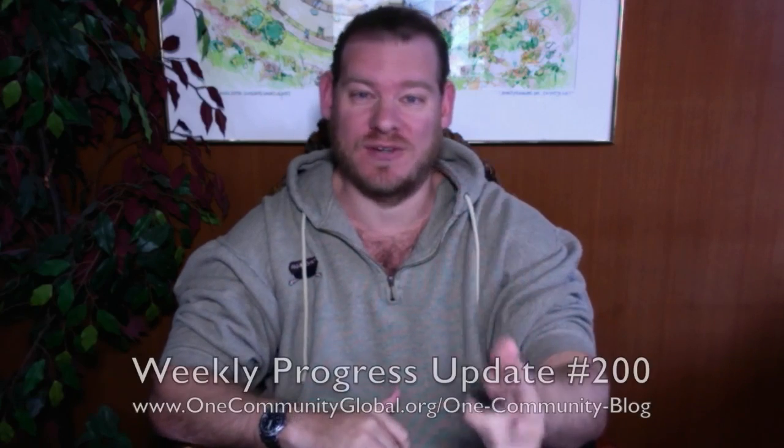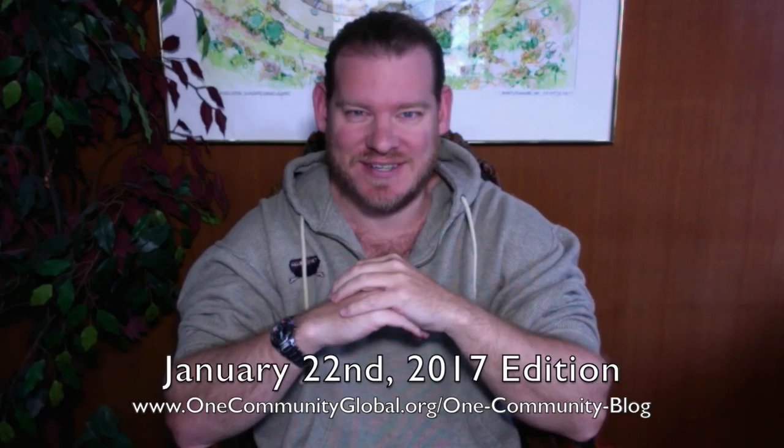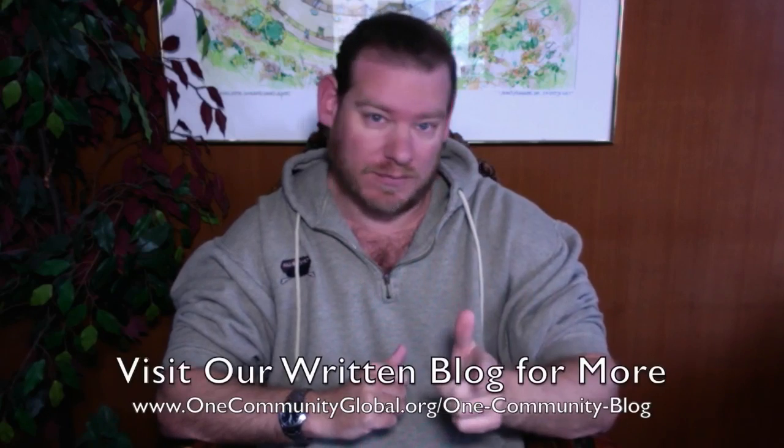Welcome to the One Community Weekly Progress Update. My name is Jay Sable. I'm the Executive Director of the One Community 501c3 nonprofit organization. This is our Weekly Progress Update Number 200, January 22, 2017 edition. I'm going to be covering one week of our team's progress and accomplishments with pictures and video. If you'd like to see more details, more specifics, or links to all open source content, you can visit our written blog.